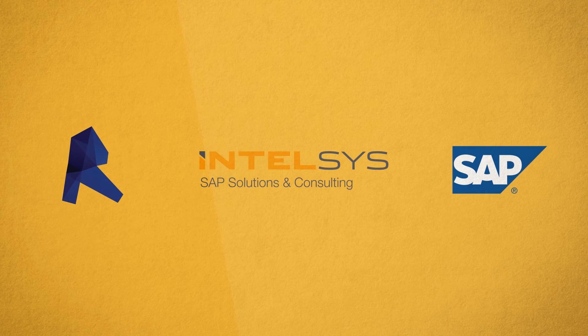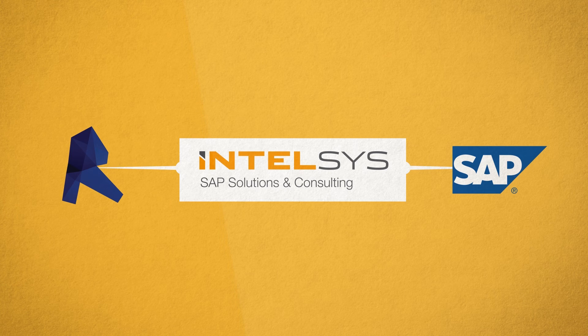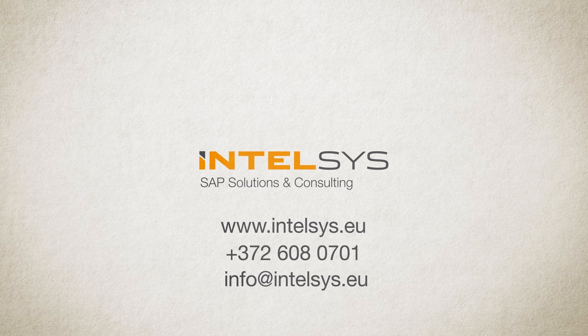As you may have guessed, at IntelSys we don't like what ifs. This is why, thanks to our Revit and SAP integration, all of this is now possible. Contact us today and let us help you to deliver projects on budget, on time, and beyond your customers' expectations.